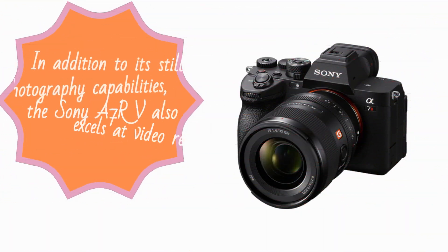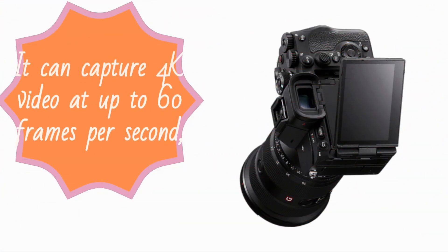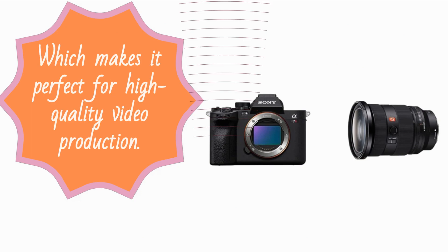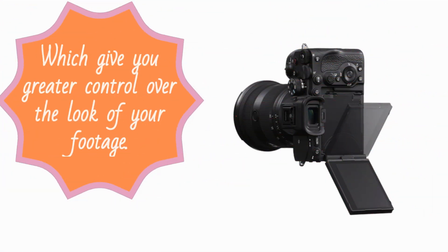In addition to its still photography capabilities, the Sony A7RV also excels at video recording. It can capture 4K video at up to 60 frames per second, which makes it perfect for high-quality video production. It also features advanced video options such as S-Log 2, S-Log 3, and HLG, which give you greater control over the look of your footage.